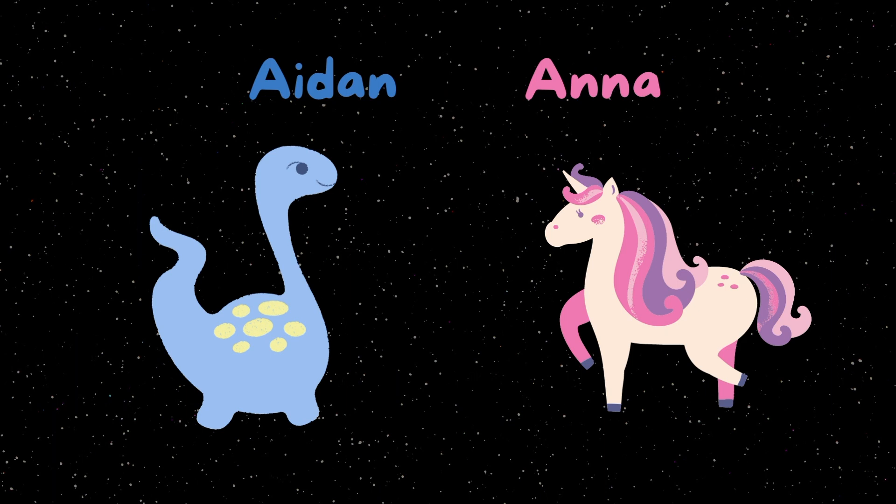Here comes the final challenge. Find Aiden the dinosaur and Anna the unicorn.